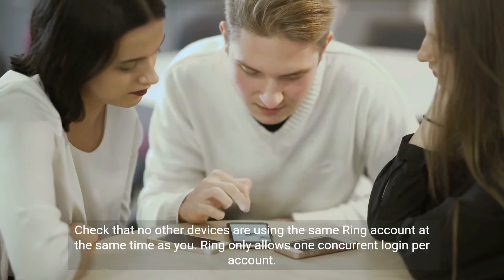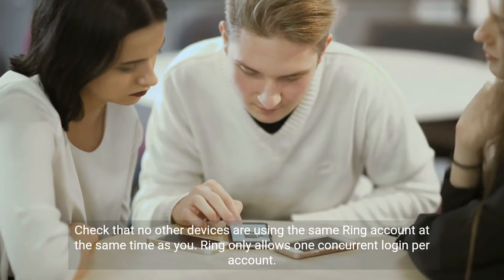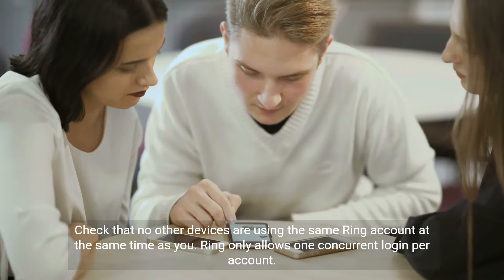Check that no other devices are using the same Ring account at the same time as you. Ring only allows one concurrent login per account.